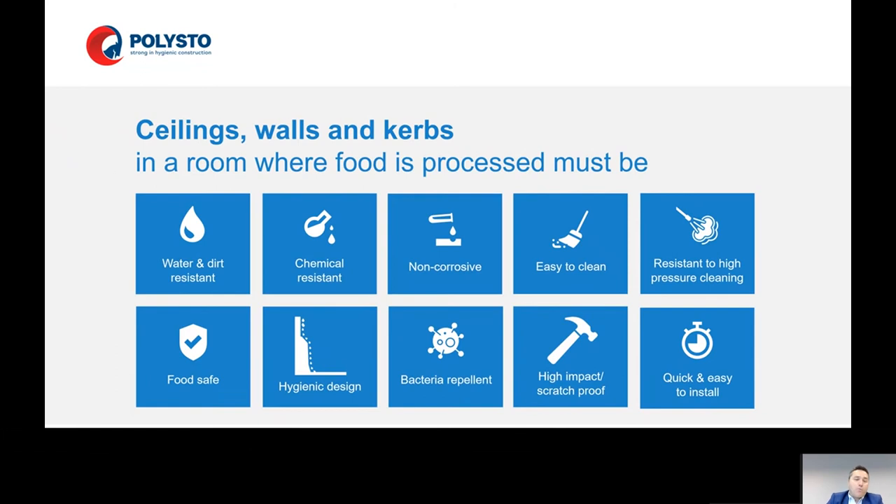Ceilings, walls, and curbs in a food processing room must be water and dirt resistant, chemical resistant — very important — and must be a durable solution. Non-corrosive, easy to clean, resistant to high-pressure cleaning, food safe, with a hygienic design, bacteria repellent, and high impact scratch-proof. It's also important that they are quick and easy to install, modular — if you need to make changes, it's easy to do.